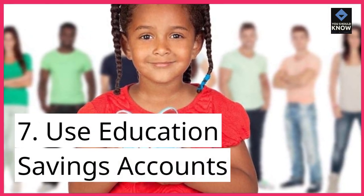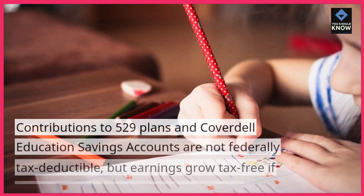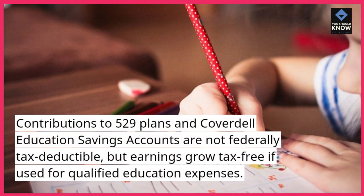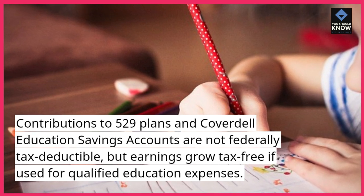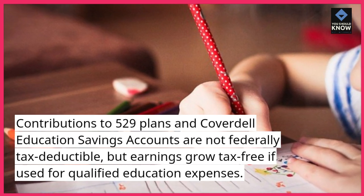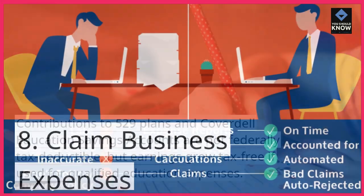7. Use education savings accounts. Contributions to 529 plans and Coverdell education savings accounts are not federally tax-deductible, but earnings grow tax-free if used for qualified education expenses.